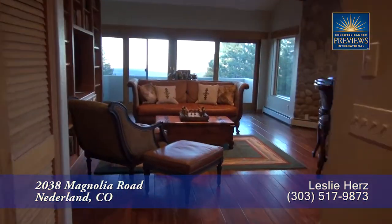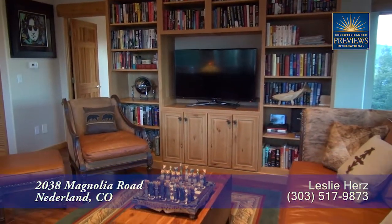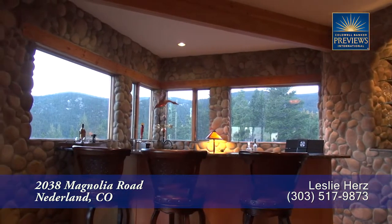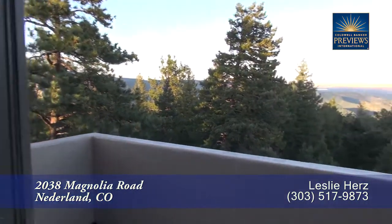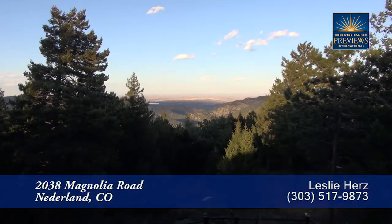Let's head upstairs to the family room. This is a wonderful room to watch television or read a good book. If you're having a gathering, it'll probably take place around this custom full bar with amazing views to the south. Or you can step out from the family room to yet another deck that looks out toward the Boulder Valley.